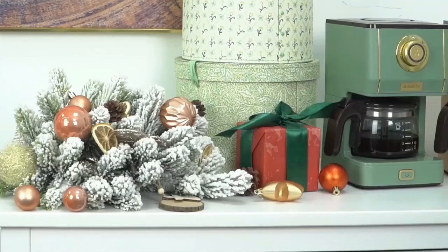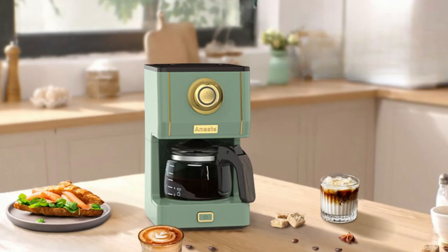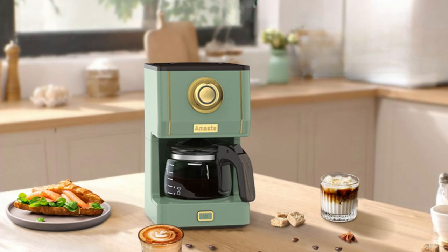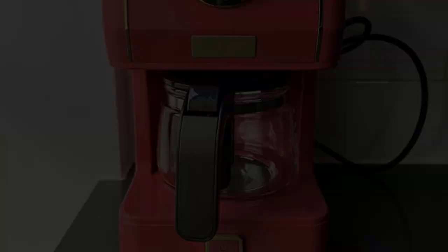Thank you for watching our review of the top five small drip coffee makers of 2023. We hope this has been informative and has helped you in making a decision on which coffee maker is the best fit for your needs. Whether you prefer a classic drip coffee maker or a more advanced model with programmable features, there is something out there for everyone. Invest in a quality coffee maker and start your day off right with a delicious cup of coffee.